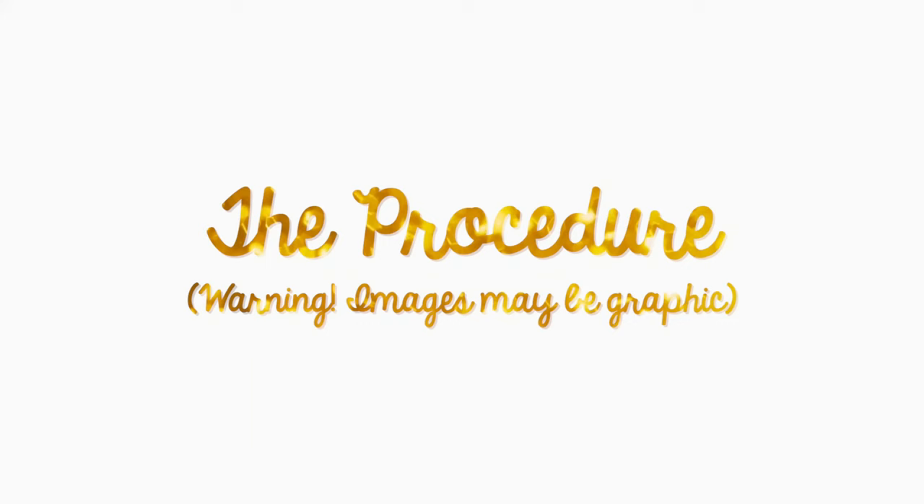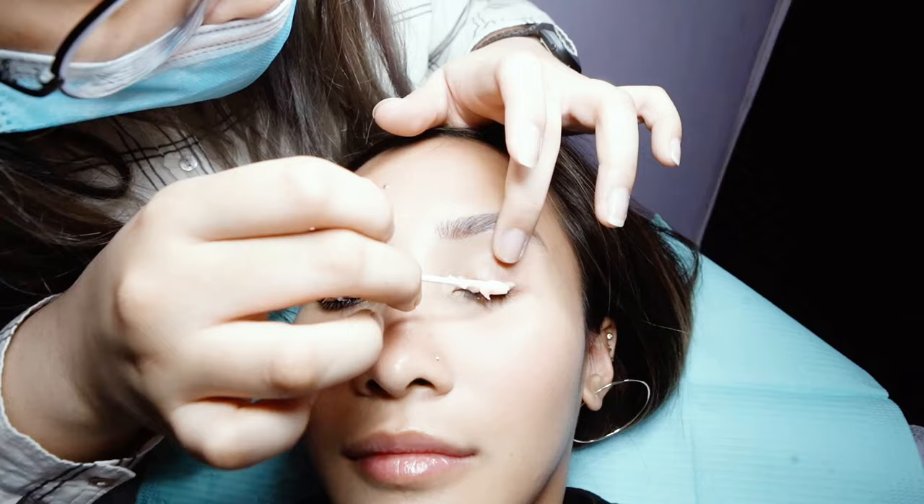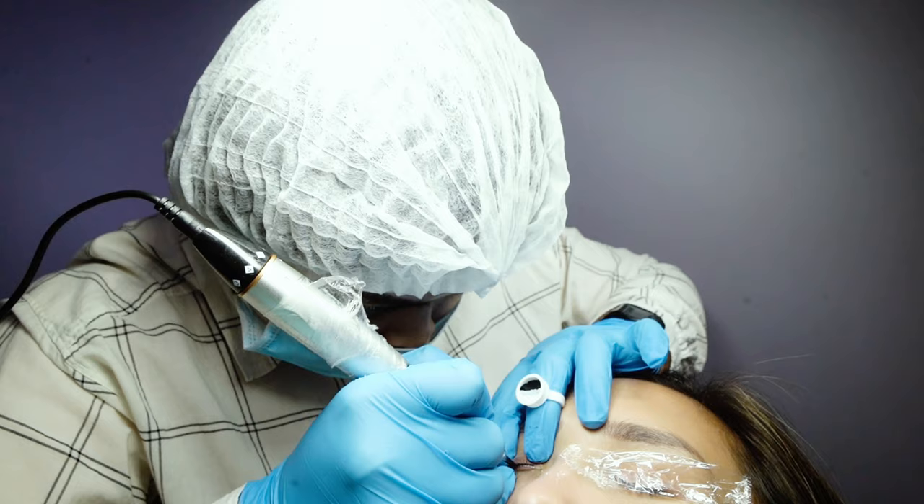So those are the things that you should look out for, and the process is actually really fast. It can last up to 45 minutes. It depends on your artist and your pain tolerance. I have high pain tolerance, so after 45 minutes I'm done. First, they put topical anesthesia cream on your eyelid and leave it for 15 minutes. Then they wash it off and start with the procedure. They just draw above your waterline — it depends how thin or thick you want it to be, just tell them.